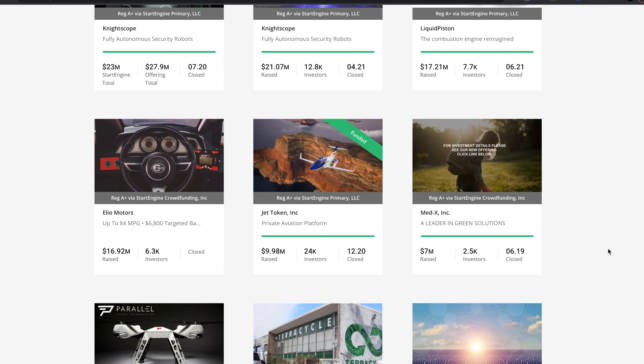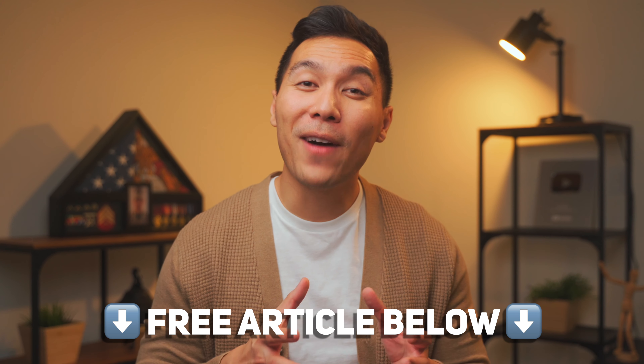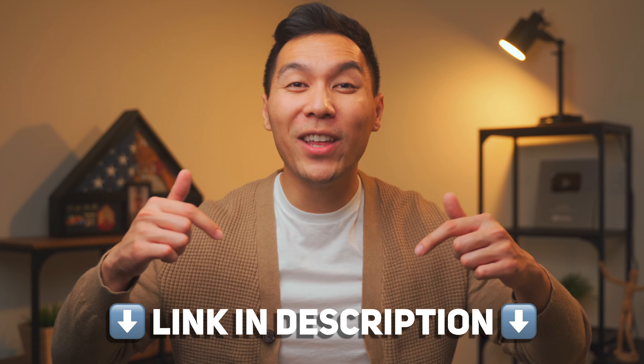That brings me to today's sponsor: Start Engine. Did you ever wish that you could invest in startups in their infancy, like Uber or Airbnb? You can join a community of 600,000 prospective investors actively seeking to increase their wealth by investing in startups. Start Engine allows you to invest in early growth companies you're passionate about — renewable energy, healthcare, and many others. Unlike Kickstarter, you're buying a piece of a company, so if it grows your investment may become more valuable. For as little as $100 you can start investing today using the link below. I'll also link a free exclusive article detailing five things investors should know before investing in startups.